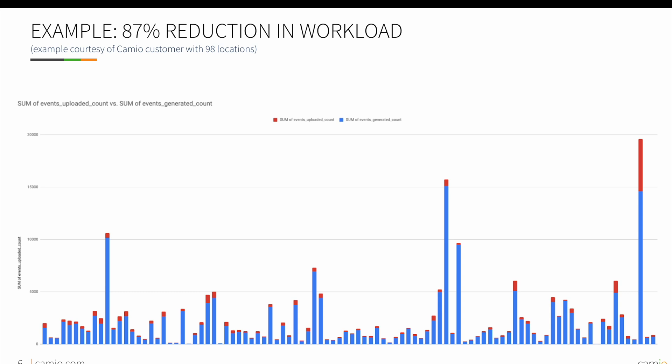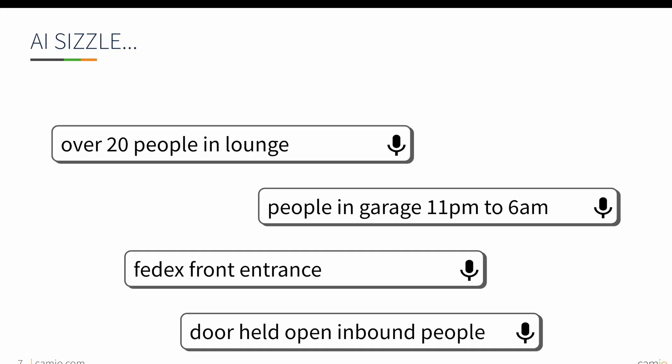Once significant motion is detected, various AI models can be triggered which enable the real-time video search and alerts that Cameo is known for. These models process and label videos with significant objects and events such as people detection, optical character recognition, and access control events.